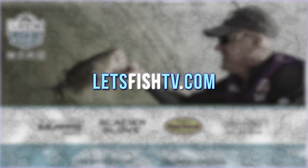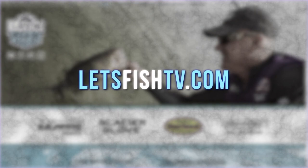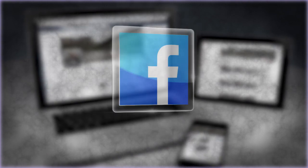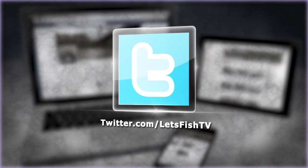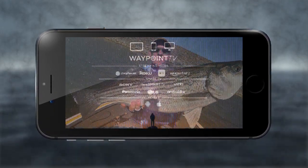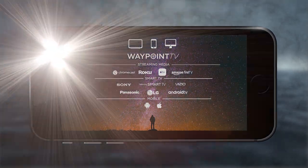Watch our latest episode or catch up on past episodes on our website at letsfishtv.com. Be sure to hit the subscribe button on our YouTube channel, like us on Facebook, and follow us on Twitter for new fishing videos every day. Download the free Waypoint TV app to get all the latest episodes every week on your phone, tablet, computer, or smart TV.